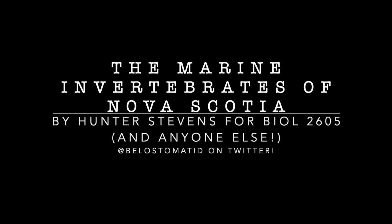Hi everybody, my name's Hunter. I'm a teaching assistant for the class Biology 2605, Marine Life of Nova Scotia at Dalhousie University, and I wanted to put together this video showcasing some of the marine invertebrates that you can find around Nova Scotia. All the footage in this video is mine, unless otherwise credited — some images are from a paper or two — but it's mostly all my own footage, and I just wanted to do this as a fun little educational thing, and as a way to show people what they've got in their own backyards.